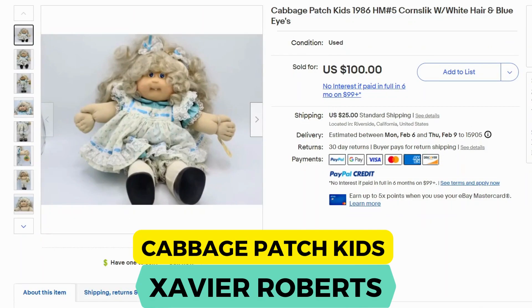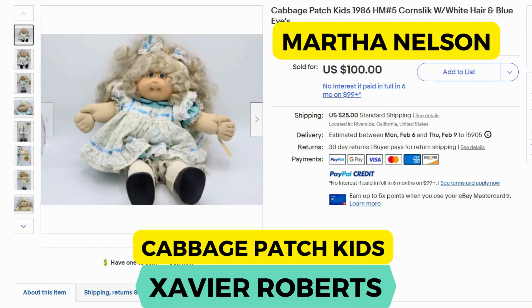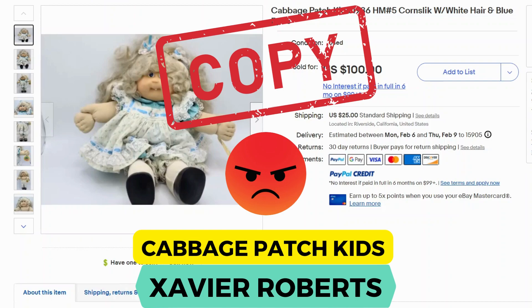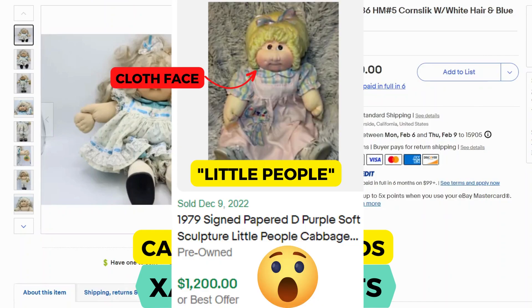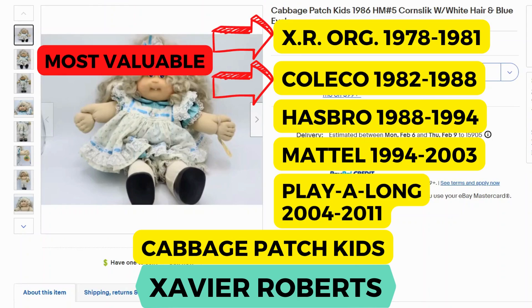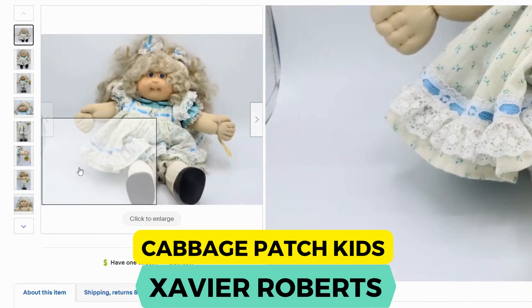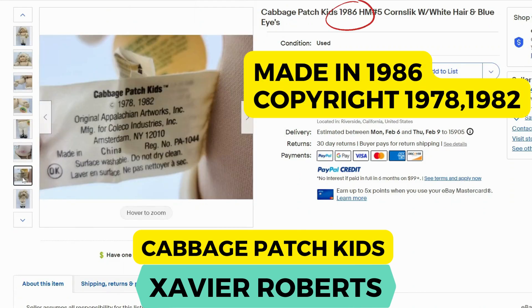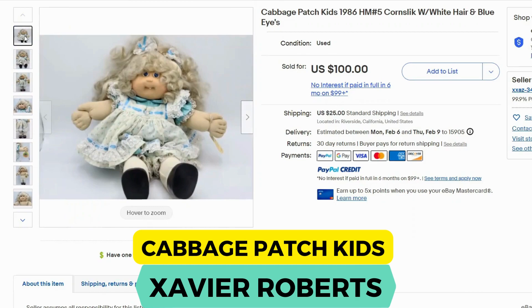Cabbage Patch Kids. If you haven't heard the history: it started with a designer called Martha Nelson. A young artist called Xavier Roberts discovered her dolls and basically redesigned them and licensed them, originally called the Little People. This started in 1978. In 1981 he had to change the name to Cabbage Patch Kids because Little People was licensed by Fisher-Price. Coleco produced his dolls from 1982 to 1988. The dolls I have here are older original Cabbage Patch Kids — you can see it says Xavier Roberts on there, and the tag says 1978, 1982. This one sold for $100 and $25 shipping.